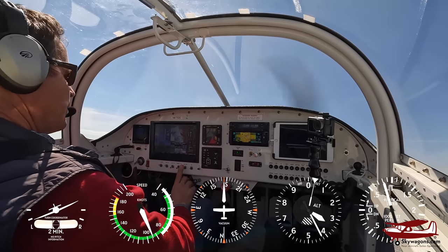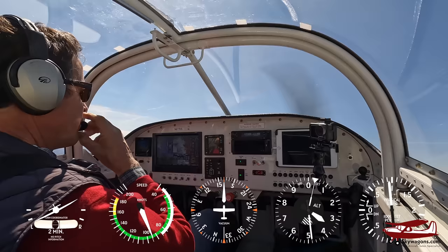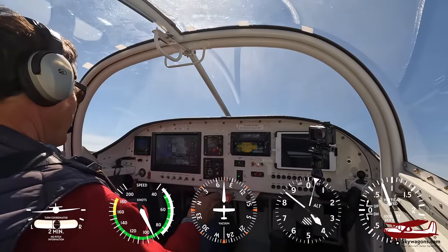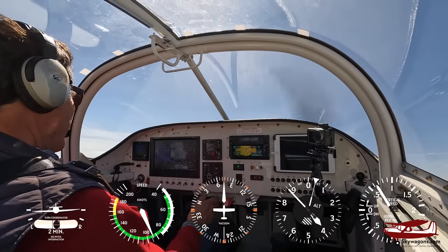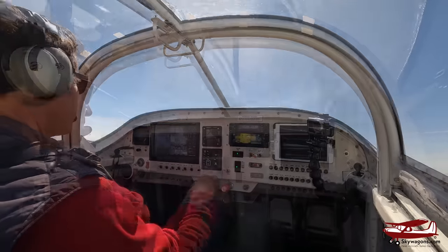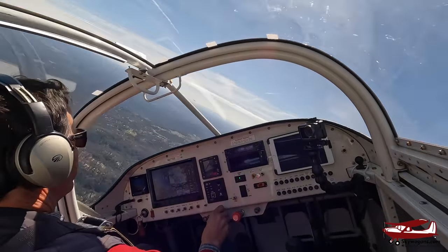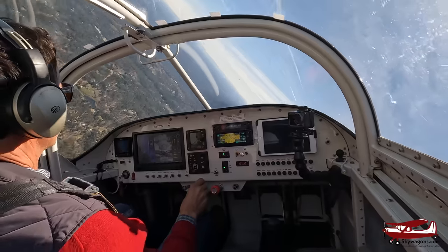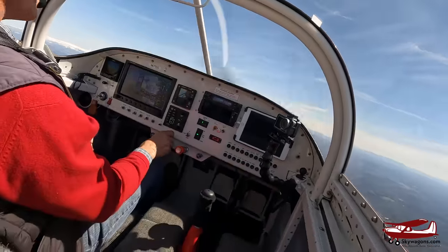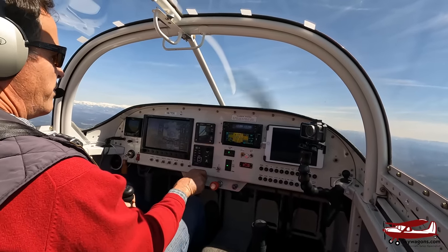Check the fuel pump off — fuel pressure is staying with the engine-driven pump. It doesn't take long to get to altitude. We're doing 90 knots, we're at 5,000 feet already. RPM back to cruise — 2,300, economical.